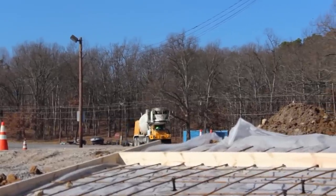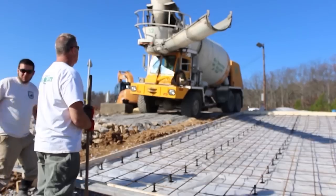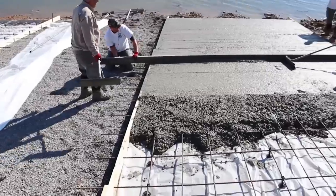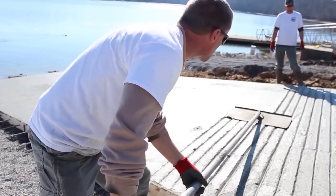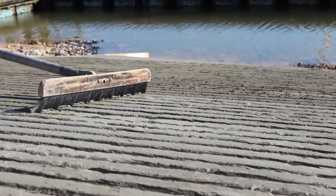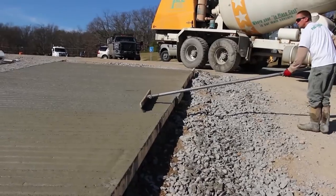Getting that slope right — you guys have a formula for that and getting it right is really important. Pouring concrete on the bank and letting it cure before pushing it into the water, that slope has got to be perfect. It can't change from what you've got on the bank — it has to be the same out in the water, because when you start pushing, if it changes, your concrete's going to break.